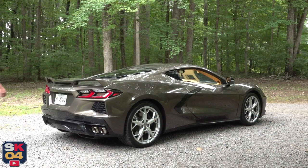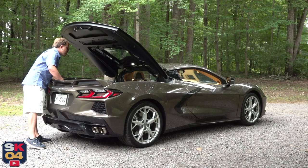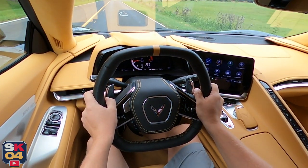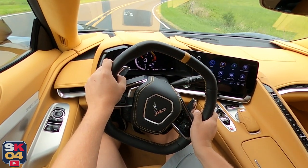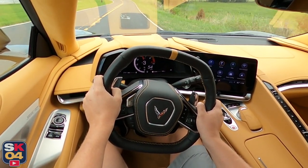The heart of the 2020 Stingray is Chevy's next-generation 6.2-liter small-block V8, known as the LT2. It produces up to 495 horsepower at 6,450 rpm and 470 pounds of torque at 5,150 rpm. With the Z51 package, it can accelerate to 60 miles an hour in as little as 2.8 seconds and reach a top speed of 184 miles per hour. A standard launch control system, aided by the rear weight distribution, enables the new Stingray to get off the line quicker than any Corvette in history.